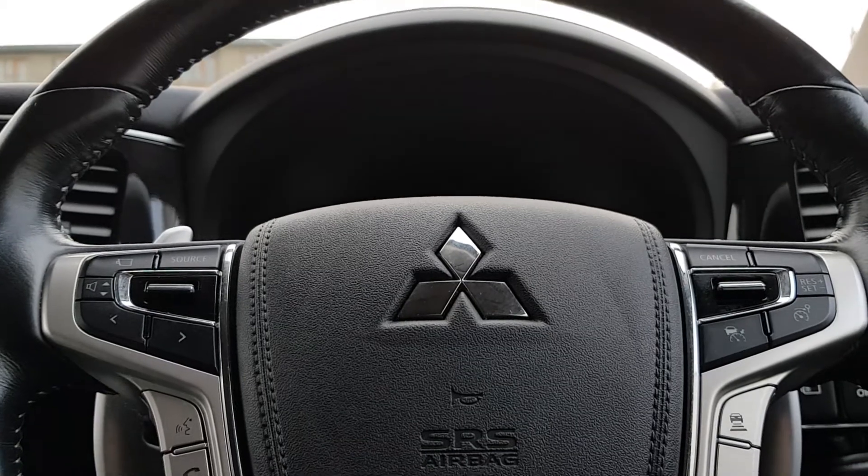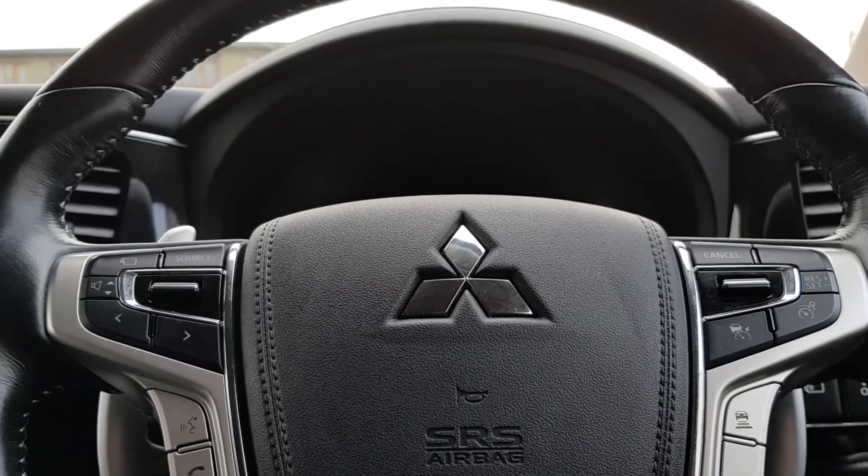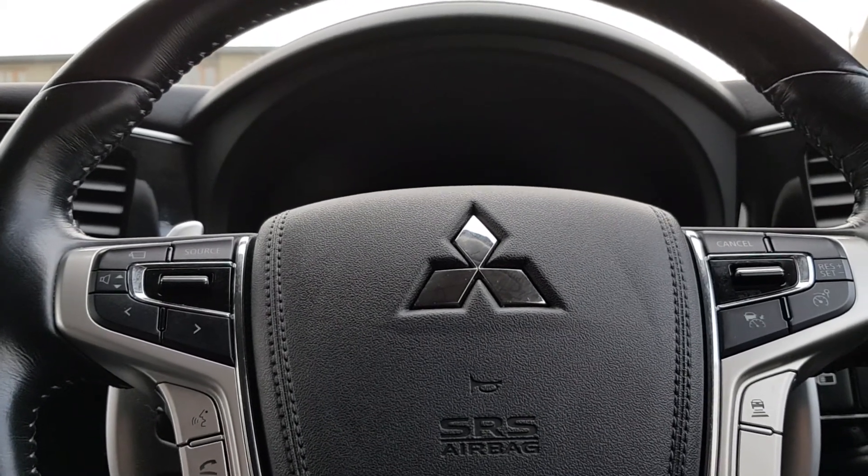If you'd like more details on this car, please give us a call on 01-864-7791. Thank you.